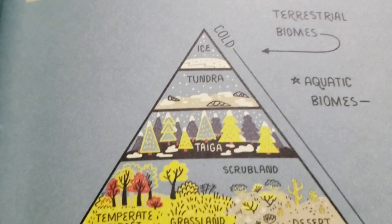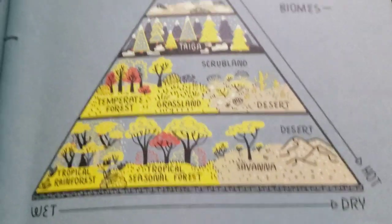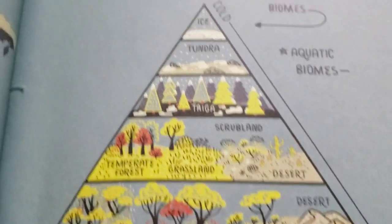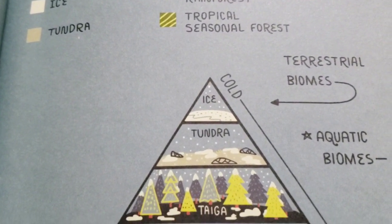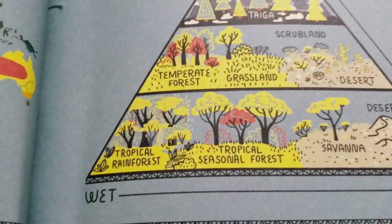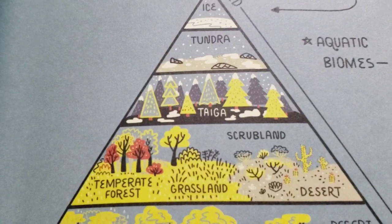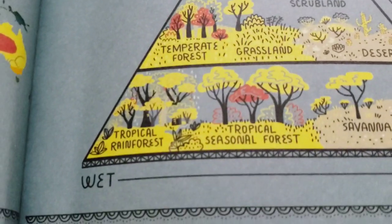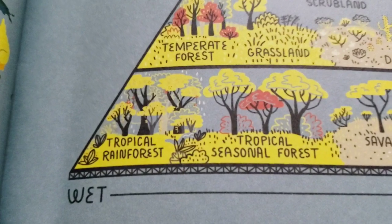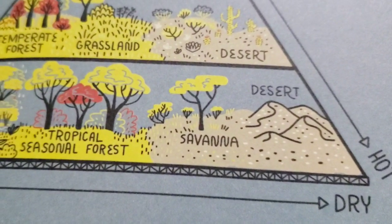And then this says terrestrial biomes, aquatic biomes, and it shows you the different kinds of biomes on a pyramid. It says wet to dry, and then cold to hot. The cold would be ice, then tundra, then taiga. Wet and medium temperature would be temperate forest. Kind of wet and dry medium temperature would be grassland. Dry medium temperature would be scrubland and desert. Wet and hot is tropical rainforest. Wet-ish and hot is tropical seasonal forest. More dry would be savannah. And then hot and dry is the desert. Interesting.